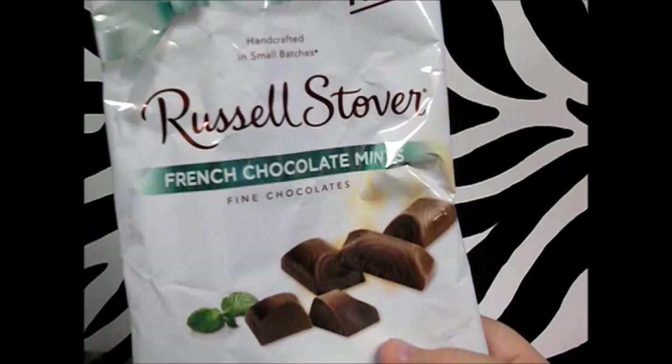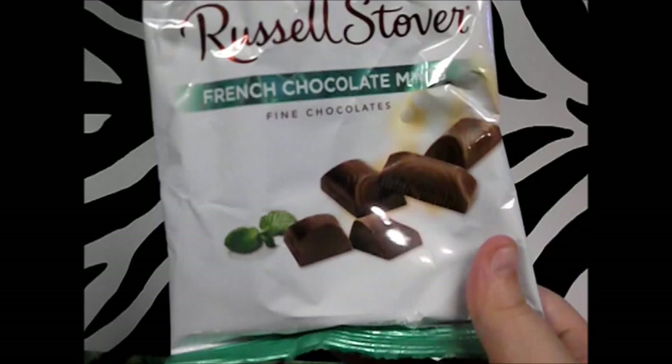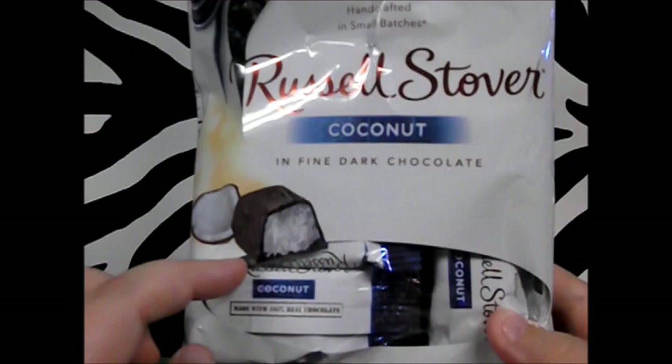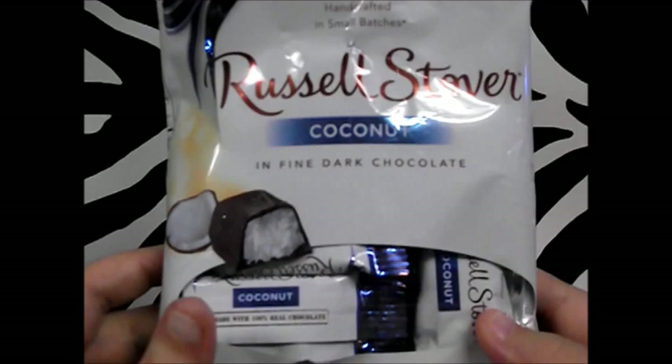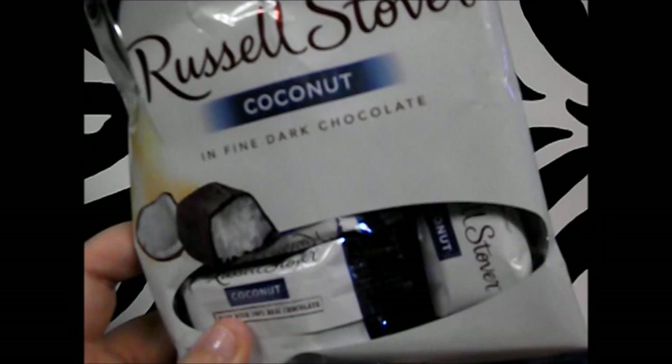Next in candy, we've practically annihilated these because they're so good — the Russell Stover French chocolate mints. If you love Andes mints, get these; they taste exactly the same, only bigger. For a dollar you get 2.7 ounces. I also got the Russell Stover coconut chocolates, which taste just like Mounds. These are individually wrapped so they don't go bad as fast. If you see Russell Stover candy at Dollar Tree, give it a shot — it's really good.